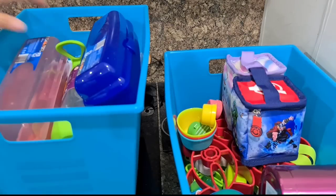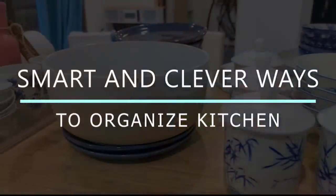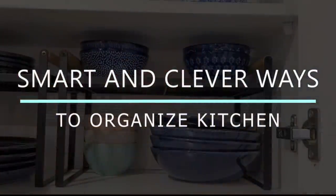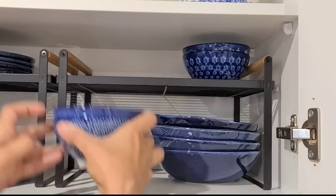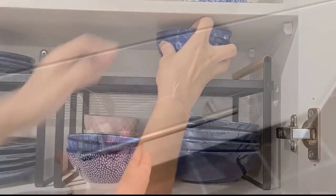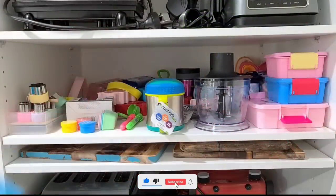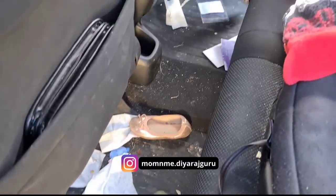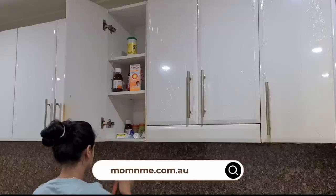Hi guys, this is Dia and welcome back to Mom and Me. Today let's look at some clever and smart space-saving ideas to organize your kitchen. No matter what size your room, organizing a kitchen and keeping the clutter at bay can feel like a full-time job. Turn your back just one minute and your neatly tidied counters are once again in disarray — drawers that were perfectly arranged are now in total chaos. If this sounds familiar, then keep watching.